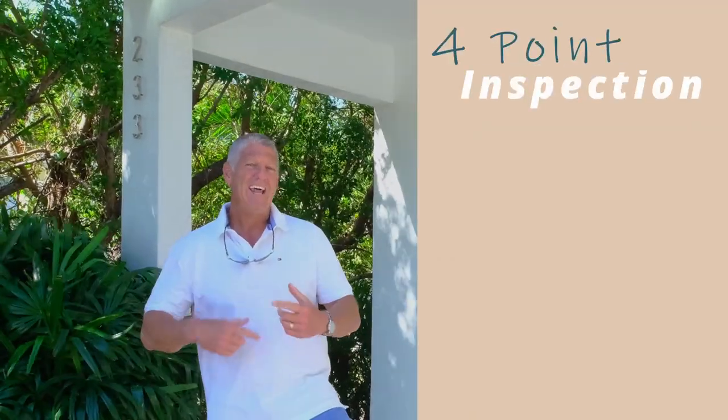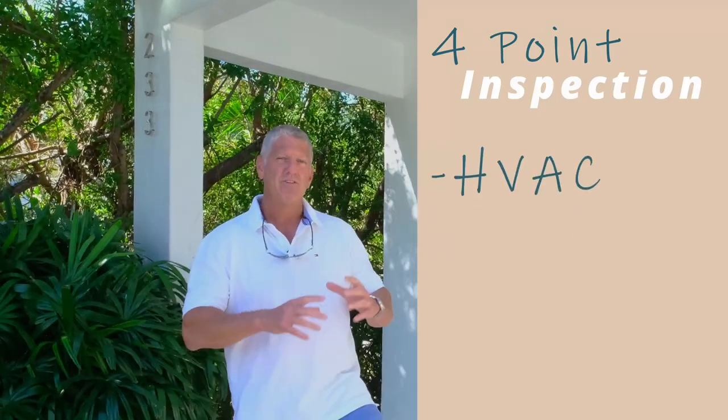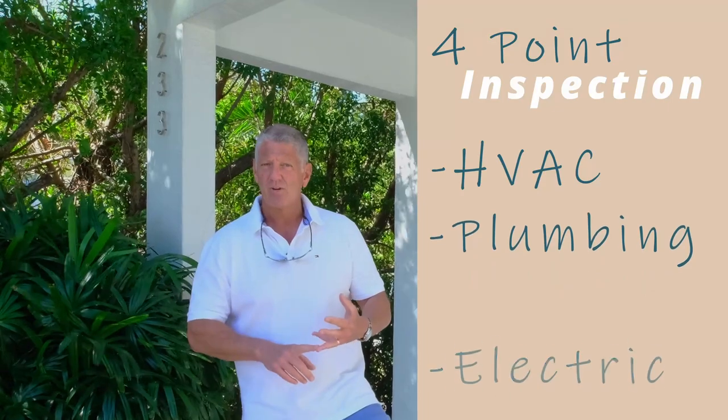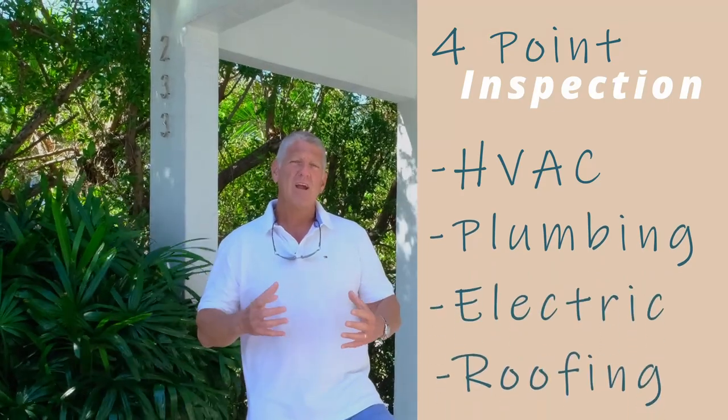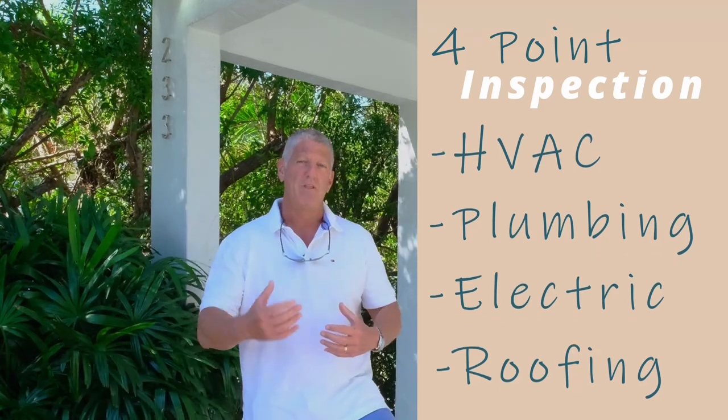The four-point inspection is an add-on to the home inspection which covers HVAC — which is ventilation, air conditioning, and heating — plumbing, electric, and roofing. These are areas of the property that the insurance companies want to know are in good shape before they provide coverage.